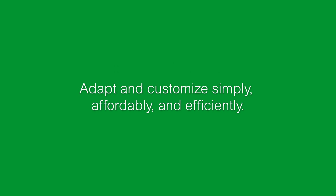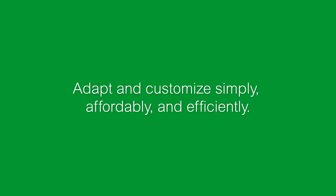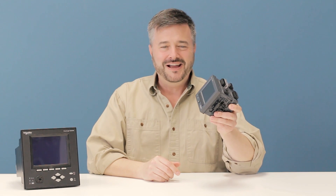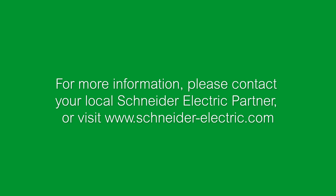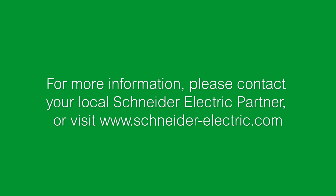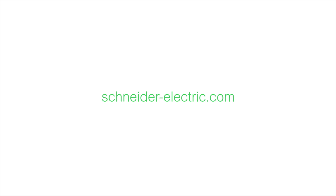Do you need to make adaptations and customizations in the simplest, most affordable, most efficient way possible? Then turn a meter into more than a meter with ION technology. I guarantee you'll never look at these meters the same way again. And there's only one company that makes them: Schneider Electric. For more information, please contact your local Schneider Electric partner or visit www.schneider-electric.com.